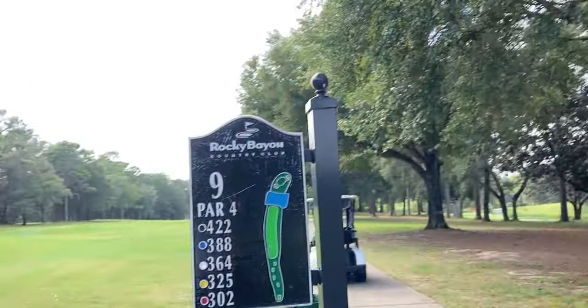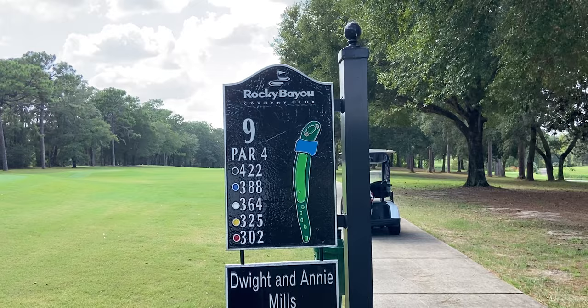Hey guys, welcome back. Today I'm at Rocky Bayou Country Club, the prospective club for my future home membership. We're on the signature hole — this is hole 9 — and today we're playing from the blue tees.